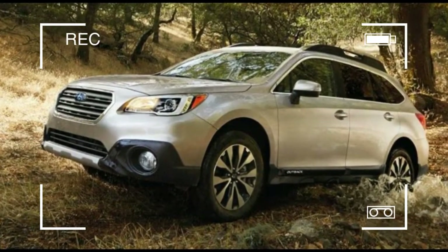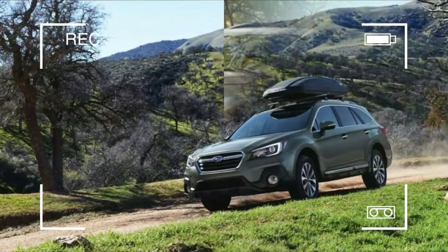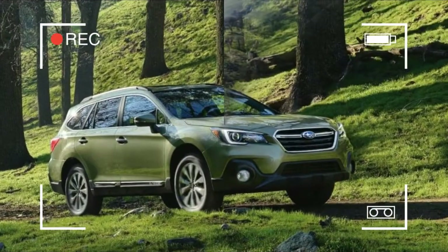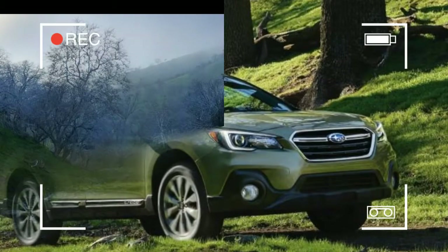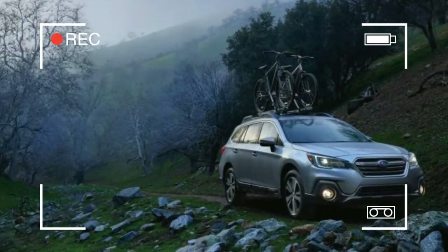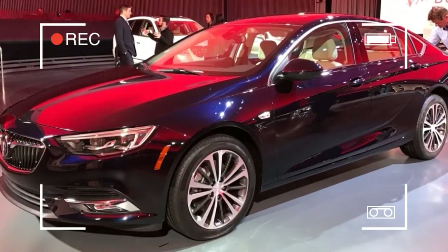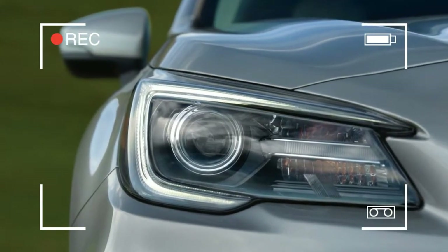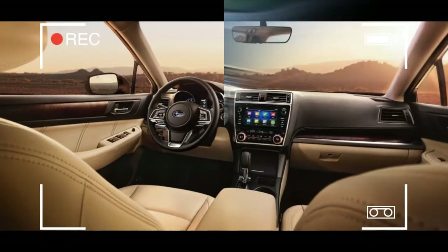Mirroring the updates to the 2018 Legacy, the Outback's sedan sibling, the wagon sees a host of minor changes aimed at improving refinement. The electrically-assisted power steering has been remapped for a more linear response, and the suspension dampers have been retuned for a smoother ride. Changes to the CVT on 2.5i models are designed to reduce noise, as are thicker rear wheel well liners, reshaped side mirrors, and new insulated glass for the front door windows.